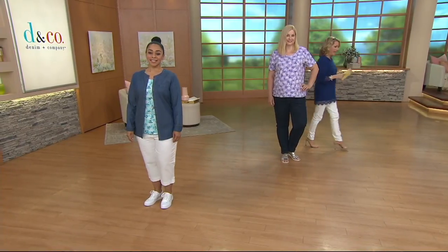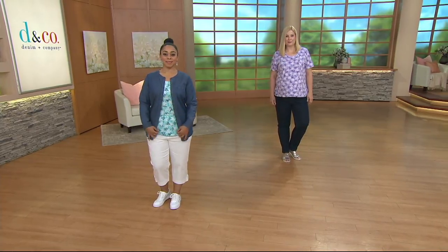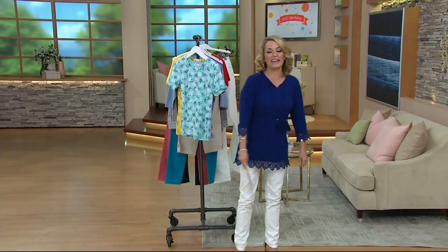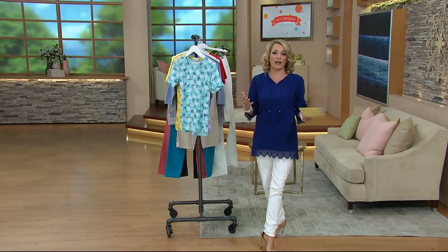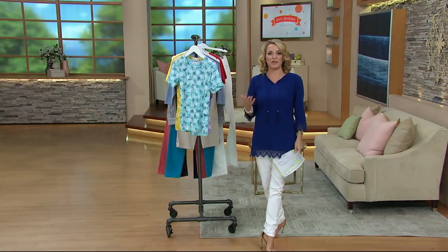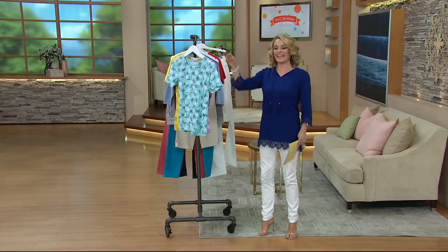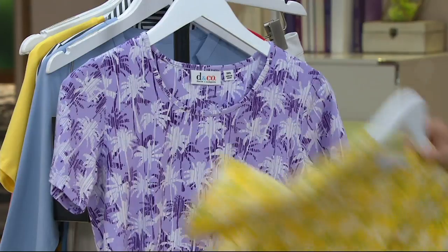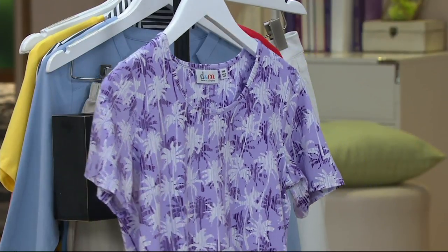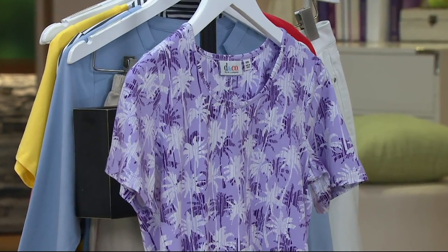Light turquoise is what we see it on Mia, and we also have it in lilac — it's pretty, it's easy, and it's palm trees. There's something about seeing a palm tree that just puts you in vacation mode. Lilac has been our most popular so far, and lilac is available in extra extra small through extra large.